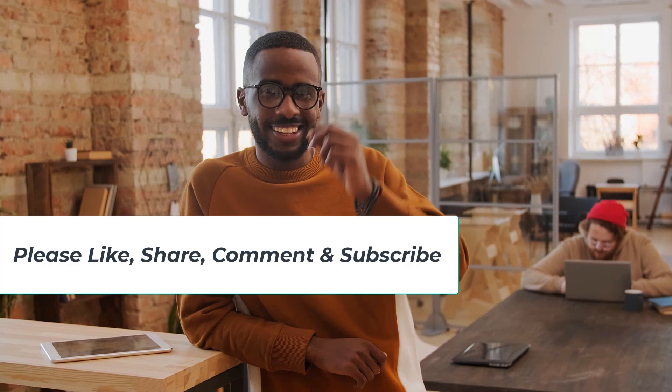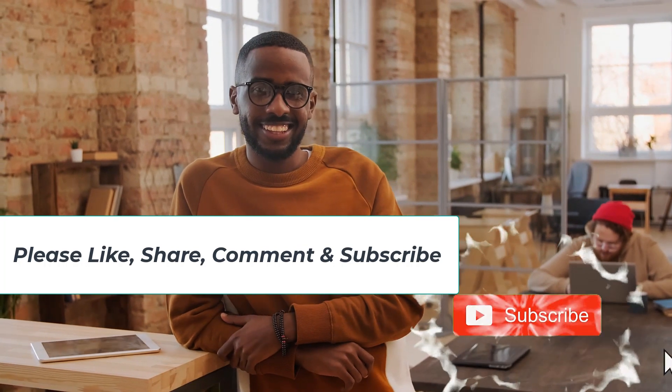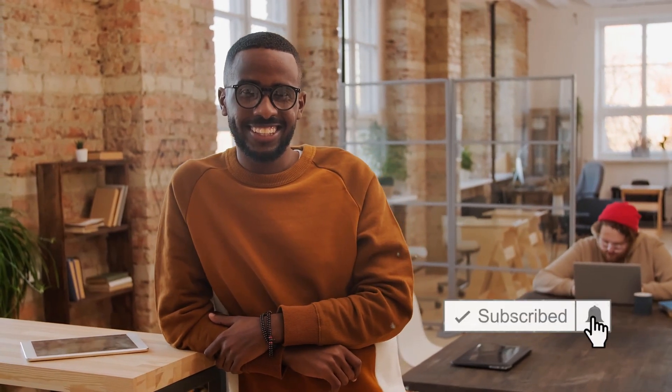We have come to the end of our video and as always, don't forget to smash that subscribe button below and enable the notification bell to get notified whenever we release a new exclusive video.